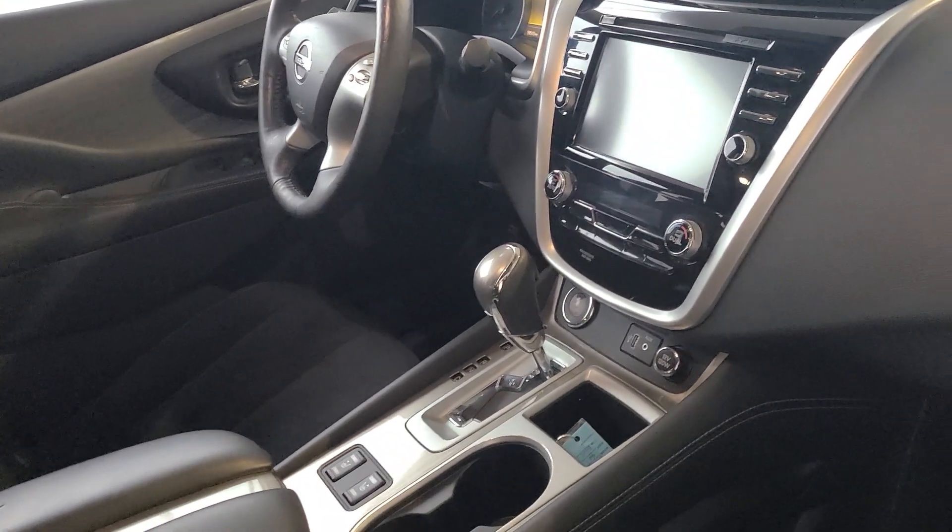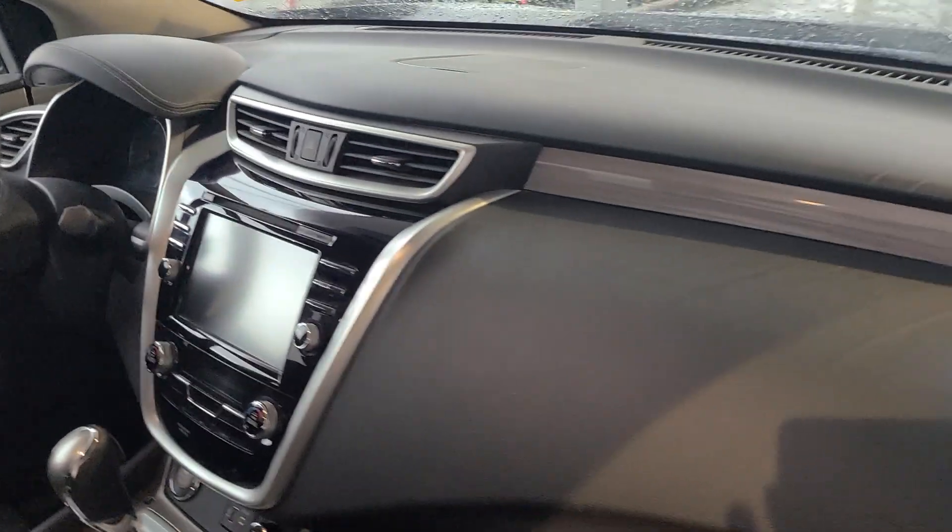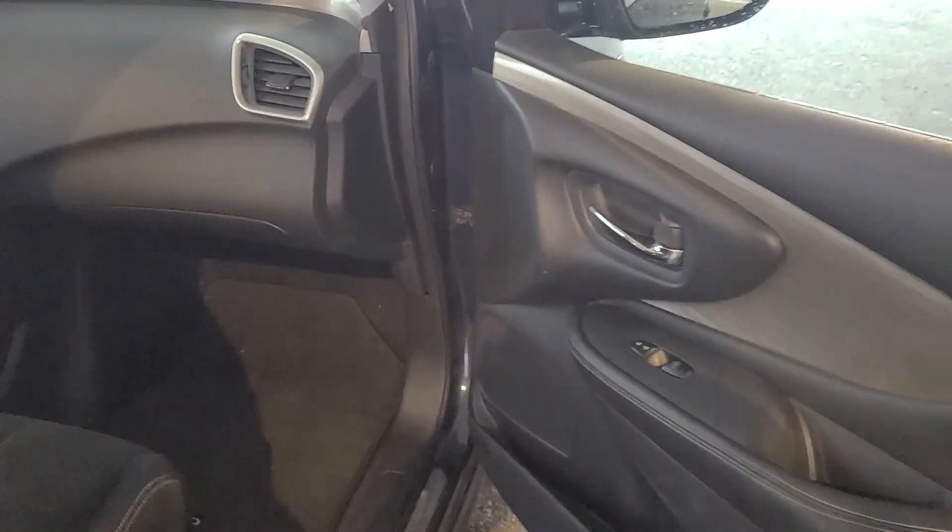I'll come around to the driver's side and run over a few more features as well, just give you a shot of the dash there. Hopefully you can hear me okay with how windy it is today.